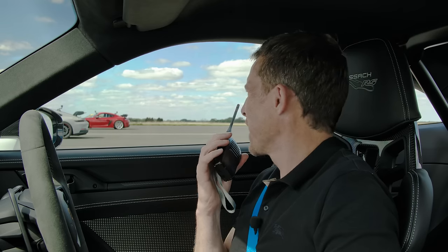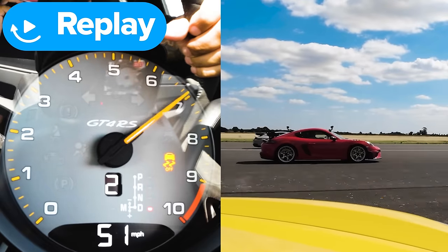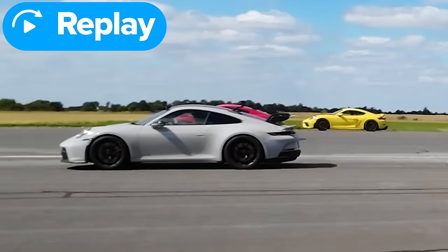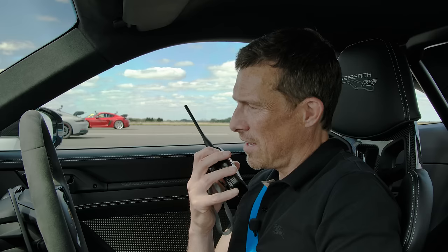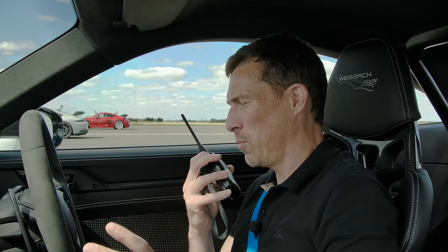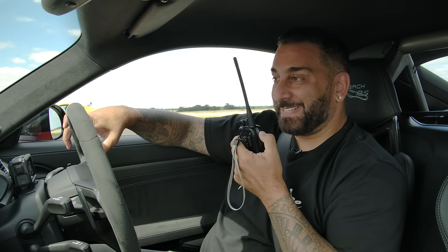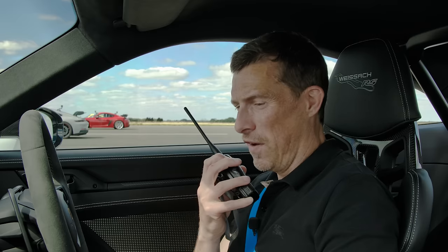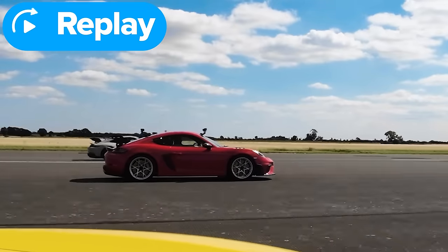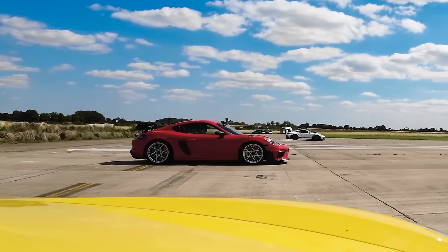Yanni and the GT4 RS were neck and neck with someone at the half mile — he says he had the best kickdown of all four cars. The noise inside the GT4 RS from 8,000 to 9,000 RPM is epic and insane. Rory in the GT4 also had a quick kickdown but watched the others walk away. Now they switch to full GT mode.